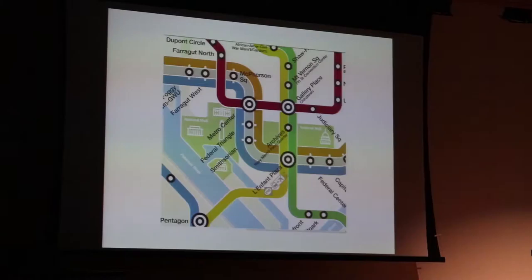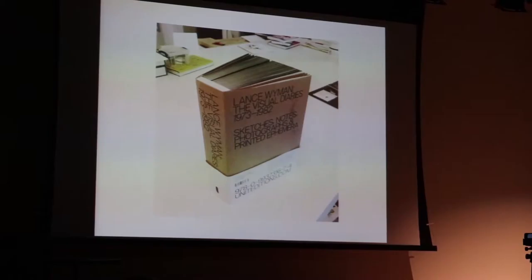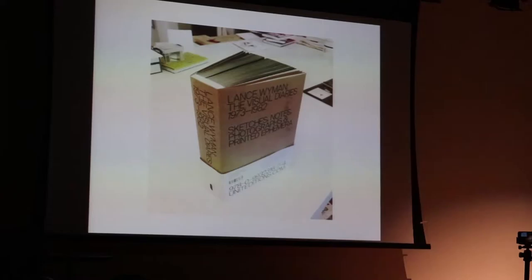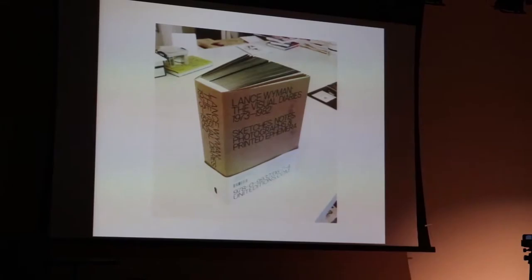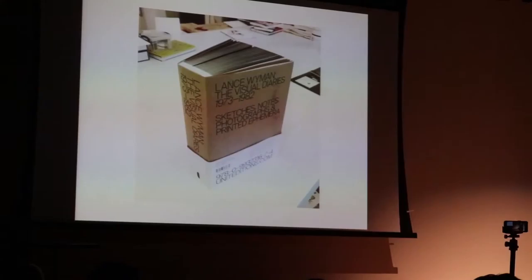I want to mention a little bit about teaching. I taught for 40 years at Parsons, and I know from my own experience how hard it is — in fact, I think it's impossible to teach someone to have a concept. You can create an environment where a person can have the experience of having a concept, go through the developmental period, and wind up with a finished, original something. Even now, the end result is what the focus is on.